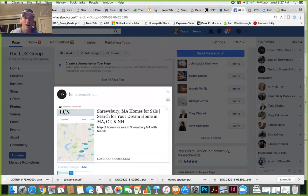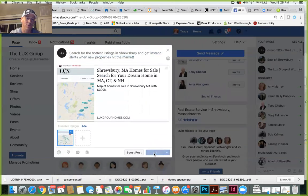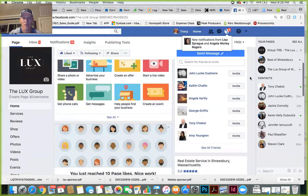Then write your post copy — something like 'Search for the hottest listings in Shrewsbury anytime' or 'Save and get instant alerts when new properties hit the market.' That's really all you have to do: copy the link, add a photo, write your text, scroll to the bottom, and hit Publish.